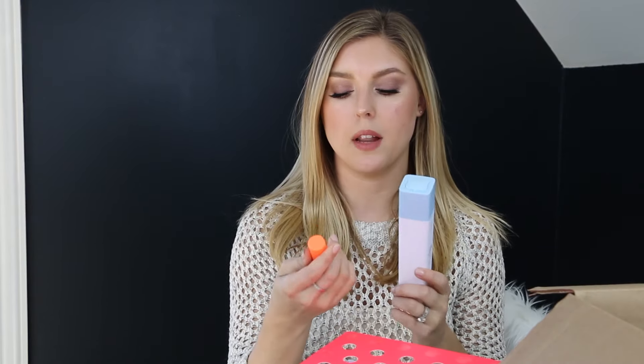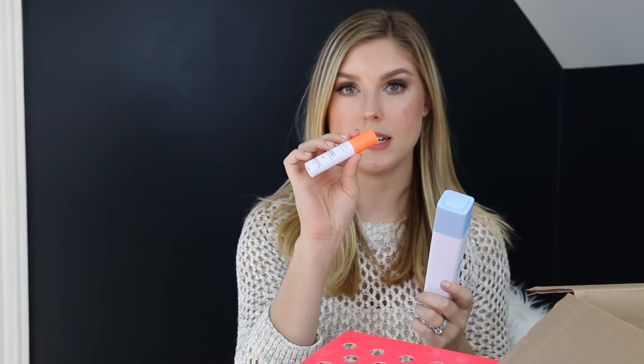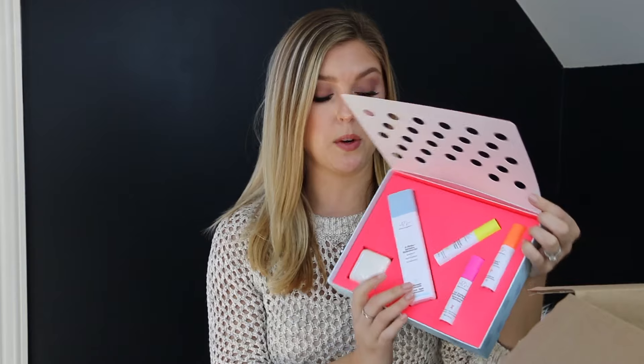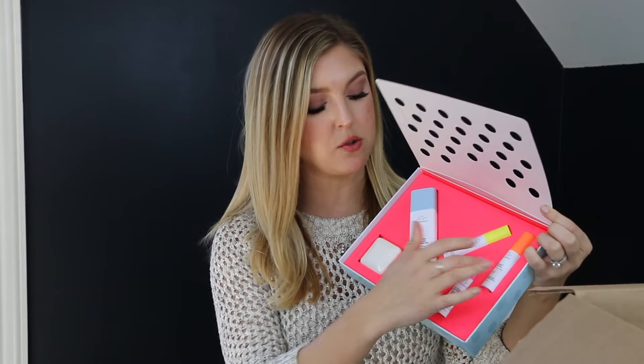I use this B-Hydra gel in the morning before I apply the C-Firma Day Serum. It gives a nice little hydration beforehand. I think this is a really cute little kit — it gives you one of the larger sizes but also some travel sizes, which is really cool.